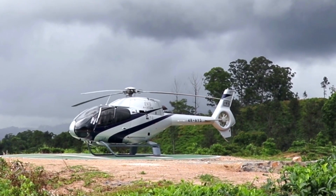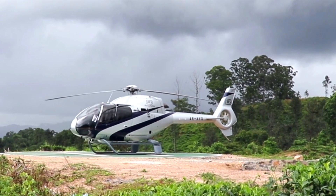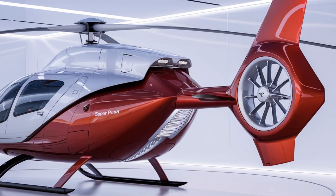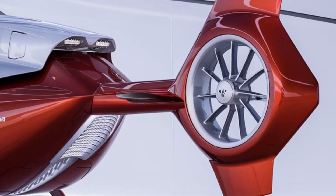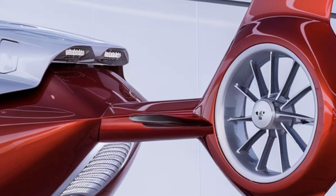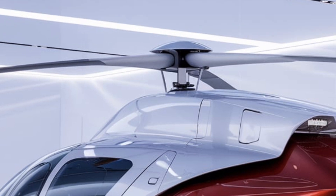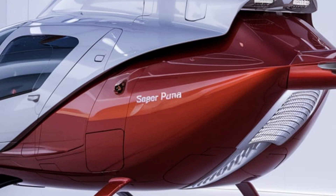As we wrap up this detailed review of the 2025 Airbus H225 Super Puma, it's clear that this helicopter represents the pinnacle of modern aviation technology. With its exceptional performance, safety features, and versatile interior, the H225 stands out as a top choice for a variety of missions. Whether you're in the oil and gas industry, emergency services, or looking for a reliable helicopter for corporate transport, the H225 is designed to meet and exceed expectations. Thank you for joining us on this aerial exploration of the Airbus H225 Super Puma. We hope this review has provided you with valuable insights into this extraordinary helicopter.